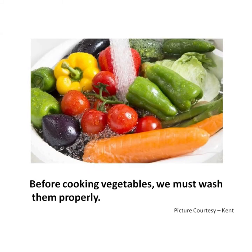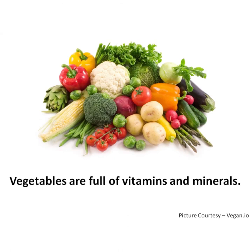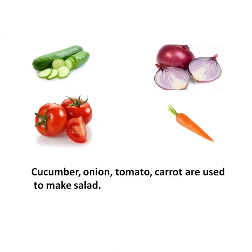Before cooking vegetables, we must wash them properly. Vegetables are full of vitamins and minerals. Cucumber, onion, tomato, carrot are used to make salad.